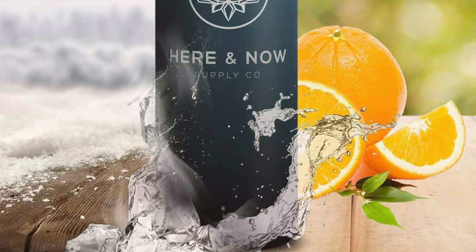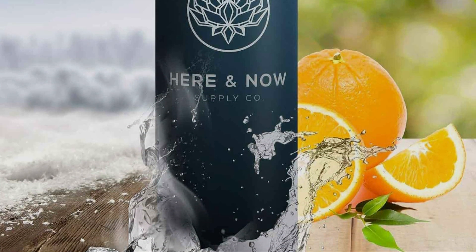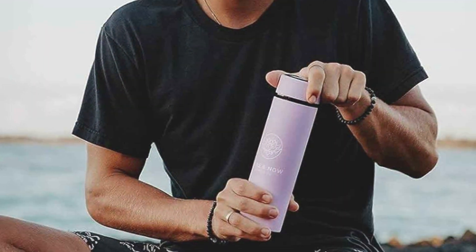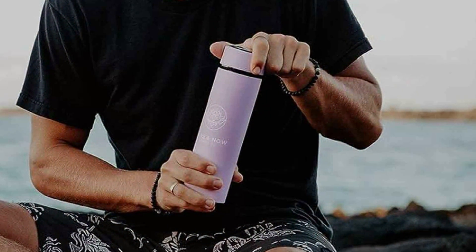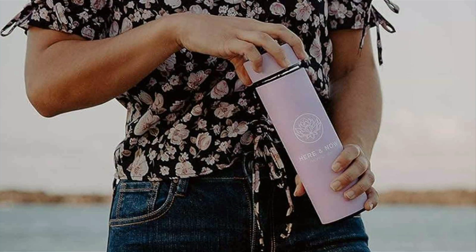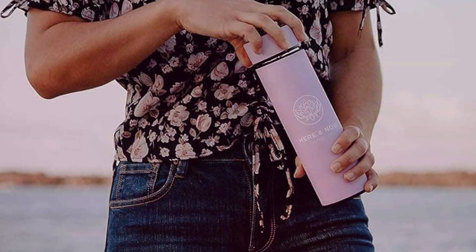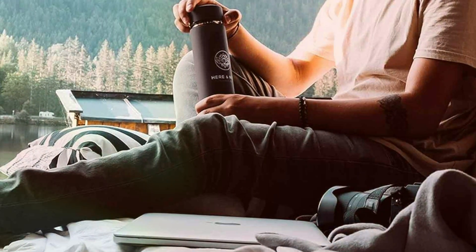The leak-proof lid and ergonomic design make it an ideal companion for any adventure, whether you're commuting to work or exploring the great outdoors. Its effectiveness in providing a hassle-free tea brewing process on the move sets the Here and Now Tea Bottle apart. It allows tea lovers to steep their favorite blends to perfection wherever they are. The bottle's sleek and stylish design makes it not just a practical accessory, but also a fashion statement — a testament to the fusion of form and function.